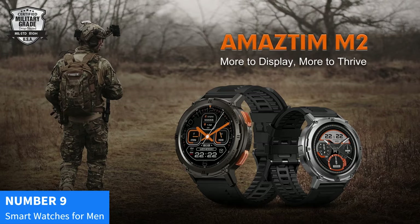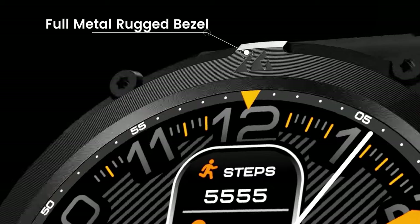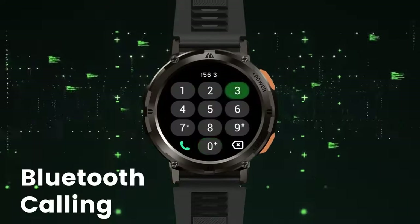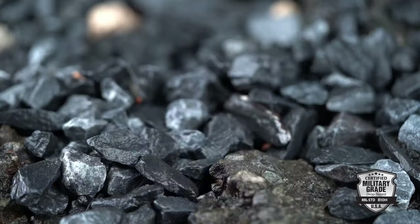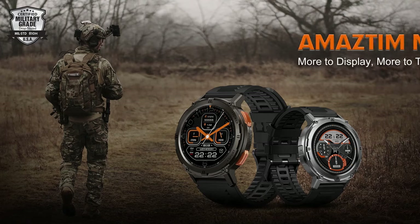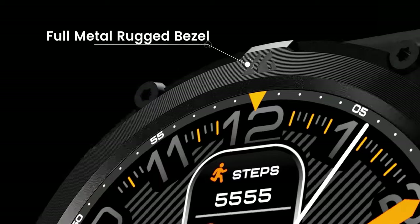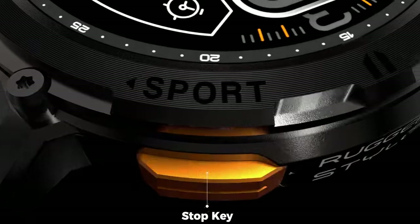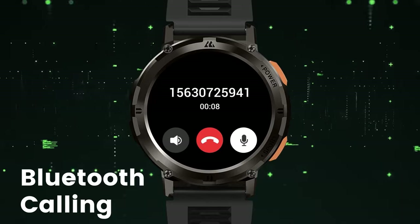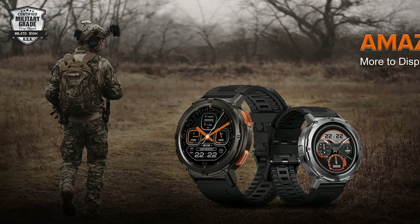Number 9: Amistam Smartwatches for Men. Elevate your wristwear with Amistam Smartwatches for Men, where style meets functionality. Designed to withstand the toughest challenges, this rugged military-grade smartwatch offers exceptional features tailored to your active lifestyle. Experience an impressive 60 days of extra-long battery life, ensuring you stay connected without frequent recharges. Dive into any adventure worry-free with its 50M waterproof rating, allowing you to track your fitness even in aquatic environments. Featuring a vivid 1.43-inch HD AMOLED display, this smartwatch delivers crystal-clear visuals, making it a pleasure to interact with notifications, AI assistance, and fitness data.